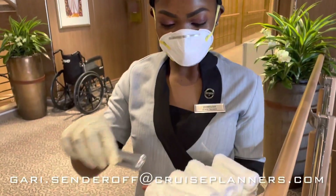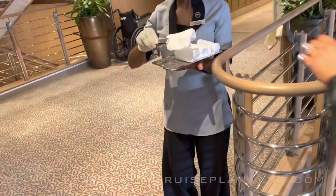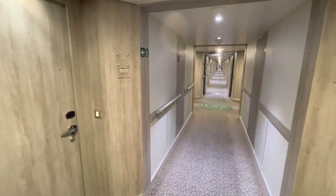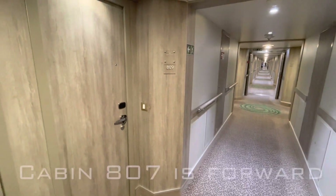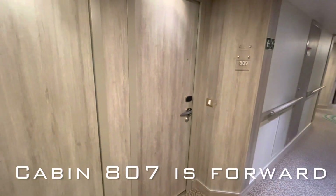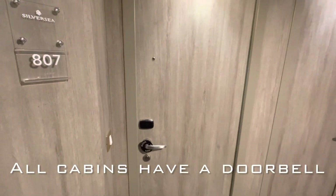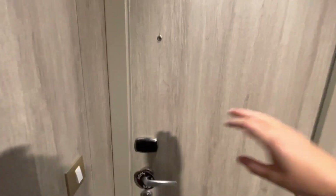Now of course there are other videos on my channel that will show you a tour of the ship itself and also another suite type that's larger than this, but this is the most common suite on board. Every suite on the ship comes with a buzzer — not a doorbell, a buzzer.